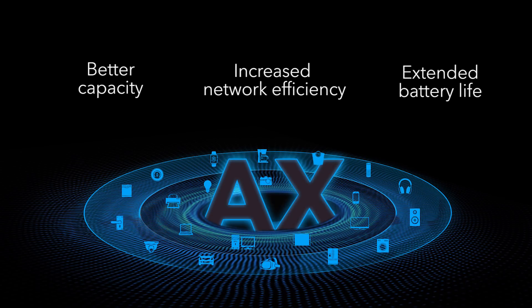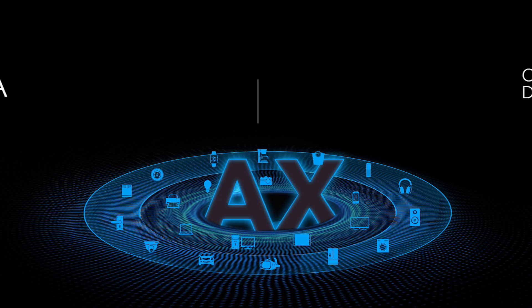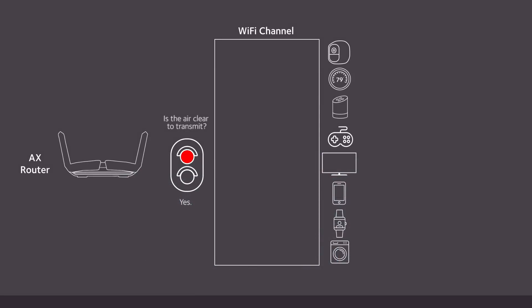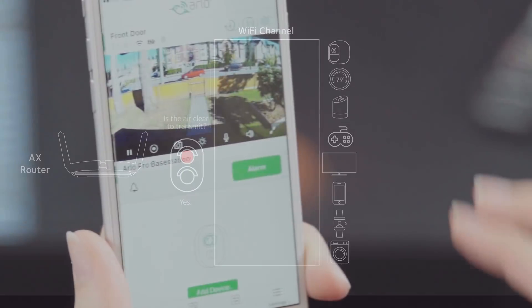Wi-Fi routers using AX technology have the speed and capacity to meet growing Wi-Fi needs, utilizing a technique known as OFDMA. AX routers can send simultaneous transmissions. OFDMA enables AX routers to split a transmission channel into subchannels, so that more transmissions can be sent at the same time. That dramatically reduces the wait time required between transmissions, making your network more efficient.